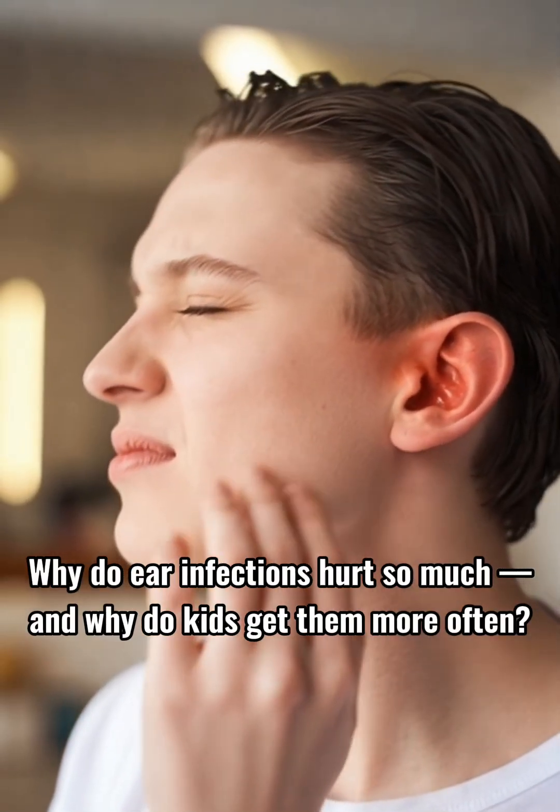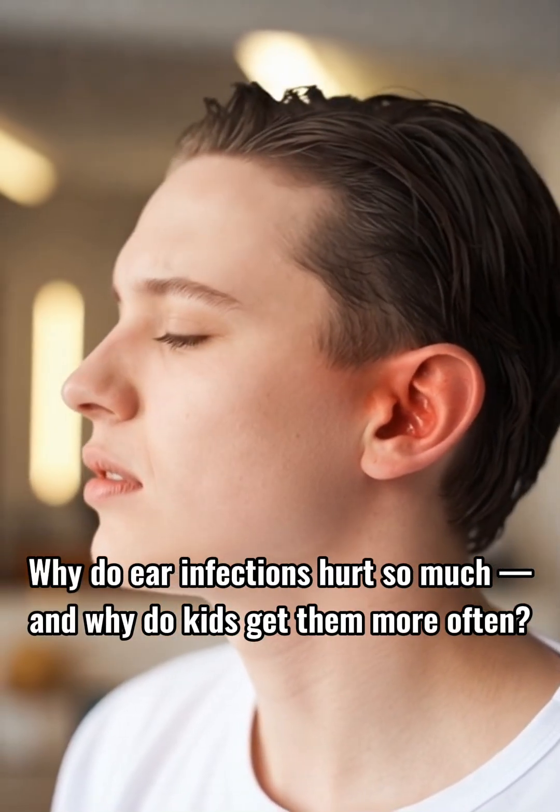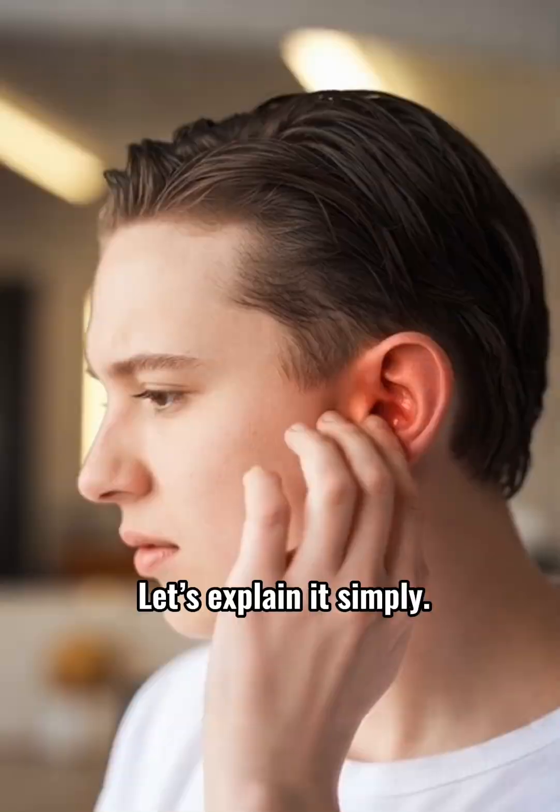Why do ear infections hurt so much? And why do kids get them more often? Let's explain it simply.